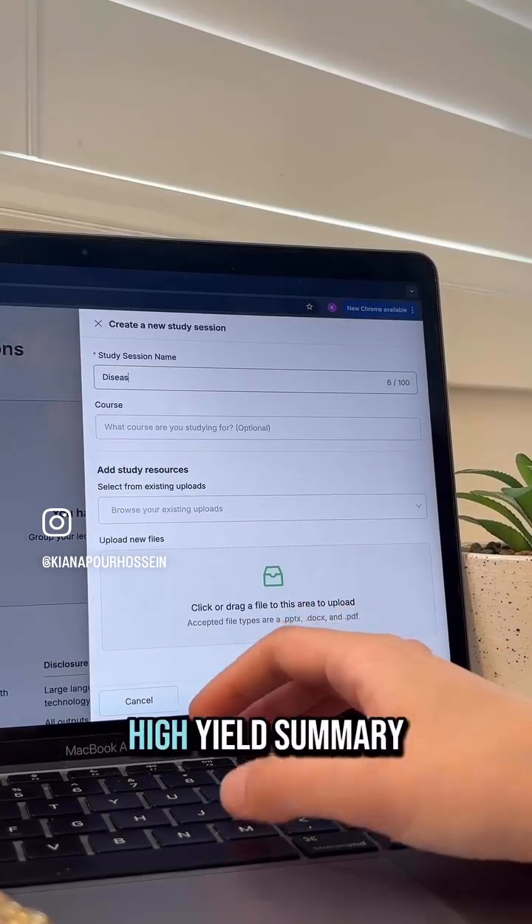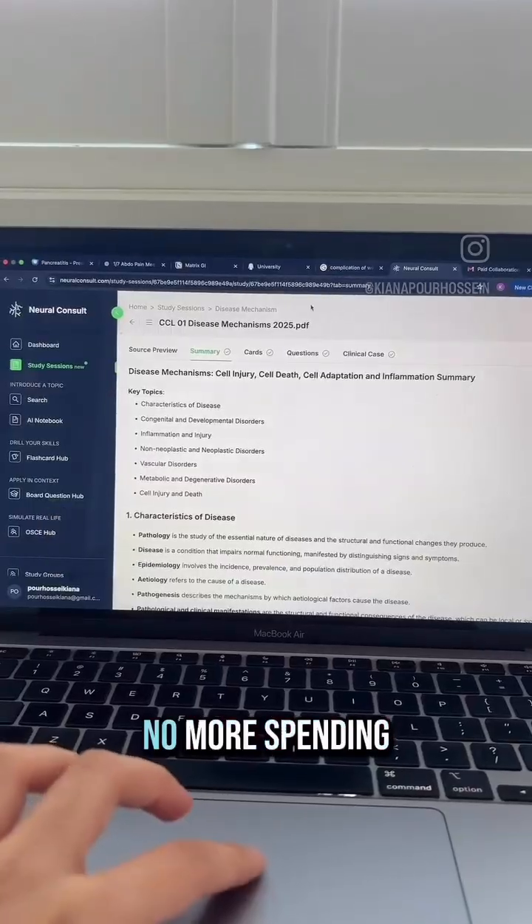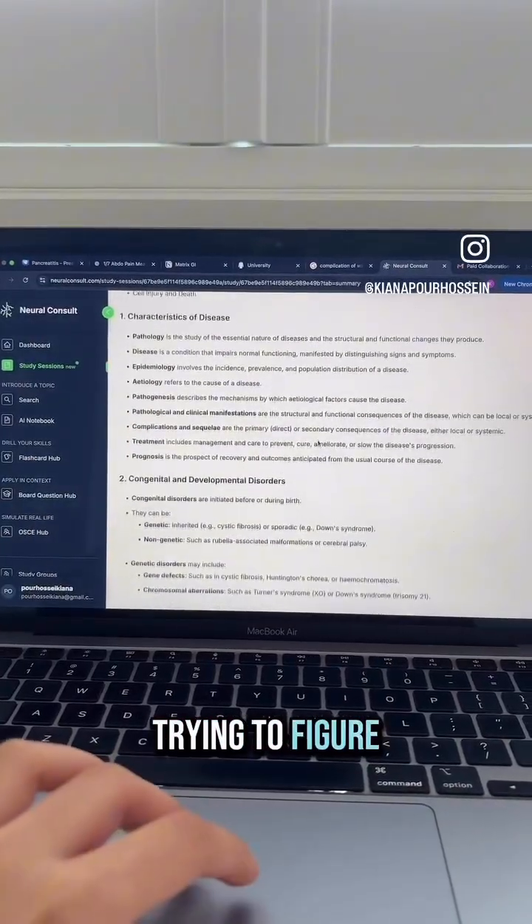First, I use it to get a high-yield summary of my lecture slides that I have uploaded. No more spending an hour just trying to figure out what's actually important.